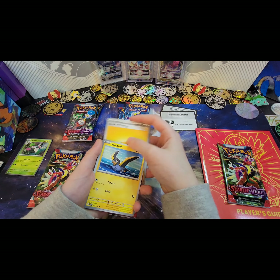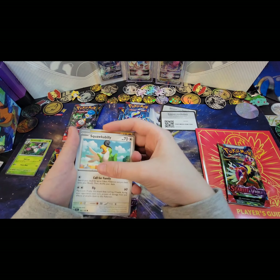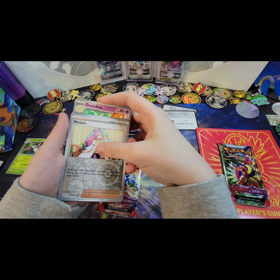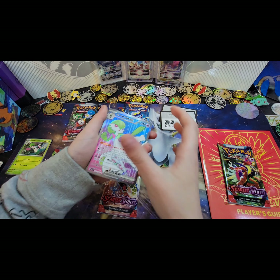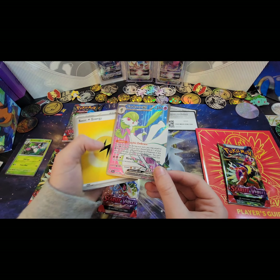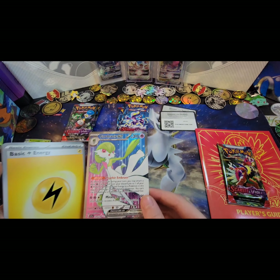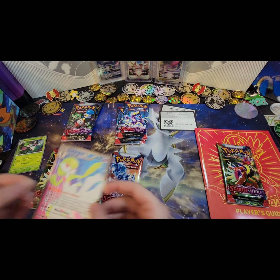Basic lightning energy, Wooper, Mankey, Squawkabilly, Quaquaval, Vullaby, Dachsbun, and reverse Wooper and reverse Greedent. Oh — oh my gosh guys, no way! A Gardevoir EX full art secret — it has two stars! Check that out right there. Look at that card — I knew something was in the back. That was so cool, I didn't know you could pull that.